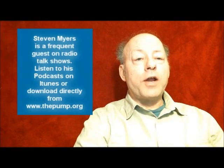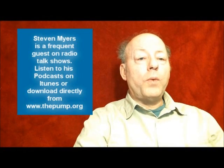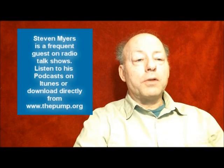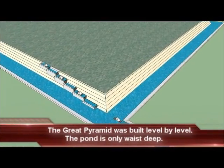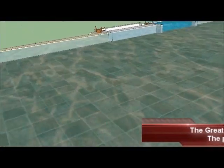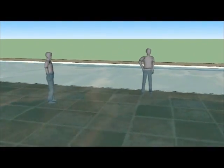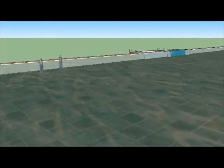The following animation shows that the pond is only waist deep because the Great Pyramid was built level by level. It also shows that water has already filled the gaps between the stones all the way down to the base of the Great Pyramid. When the next level is ready to be built, water is added to the pond which raises the surface to the next level. Workers were able to stand on the interior stones as they waded in the pond, and water existed between the cracks all the way down to bedrock.